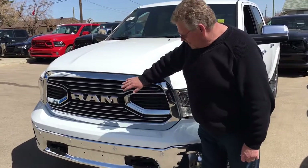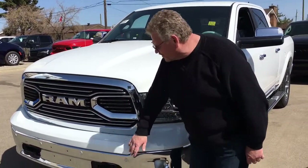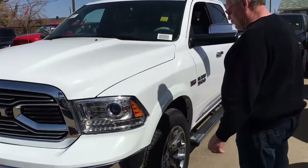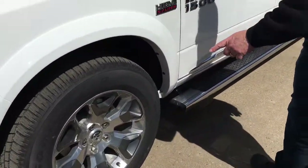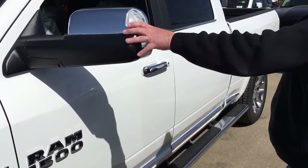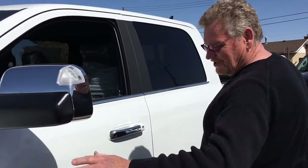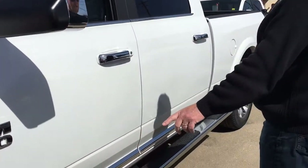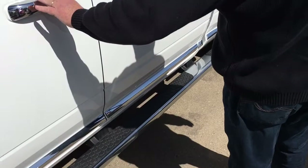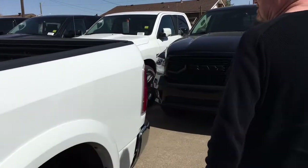Notice the chrome grille and the tow hooks and the nice chrome bumper. Sensors on the front, and as we come down the side you'll see that we've got 20 inch rubber. Really nice rims. The mirrors are awesome on this — they're chrome to match the rest of the truck. Running boards, chrome handles, beautiful truck you guys.